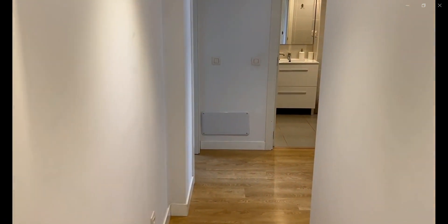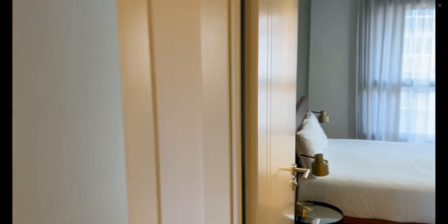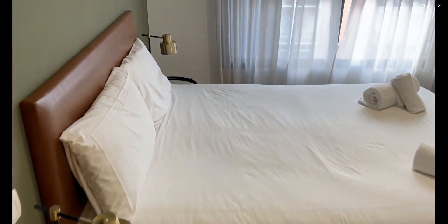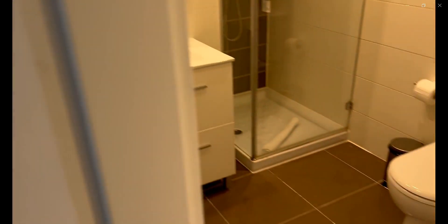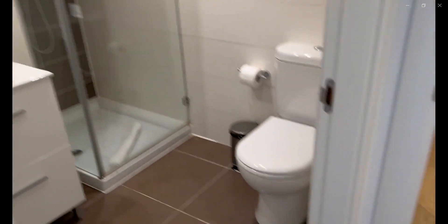Down this hallway, to the right you have the first bedroom with a double bed, two nightstands on each side, and a built-in closet. You also have an ensuite bathroom in this first bedroom with a shower, the sink, the mirror, and the toilet.